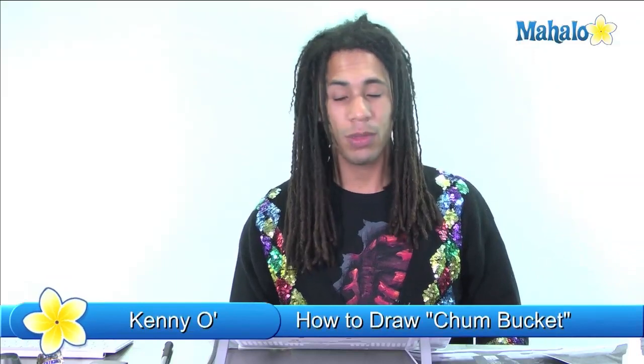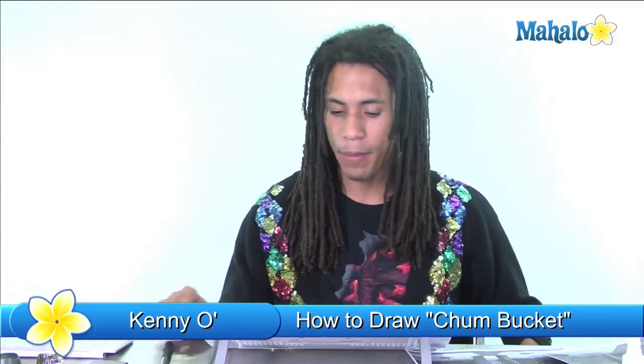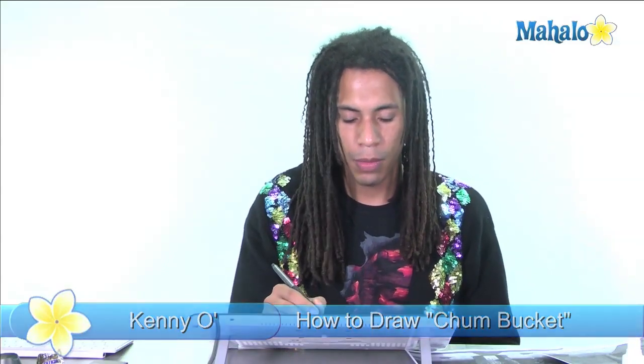What's up guys, this is Kenny O from Mahalo.com and this is more on our Spongebob series. We've been drawing everything — pretty much every single character, the insides of the houses, we've drawn the Krabby Patty well we haven't drawn the Krabby Paddy. We're not gonna do a Krabby Patty — we're going to draw the Chum Bucket, which is Plankton's little spot.